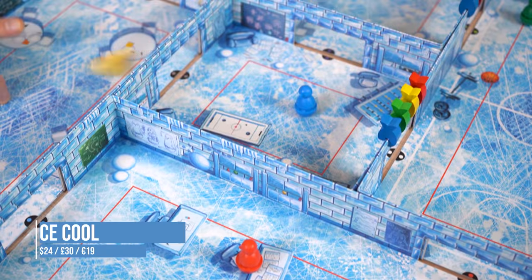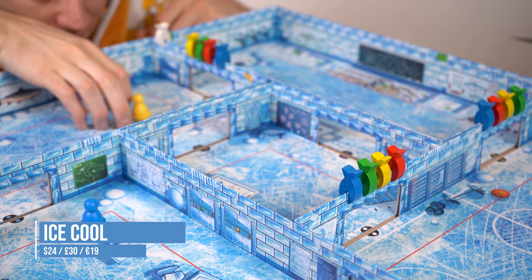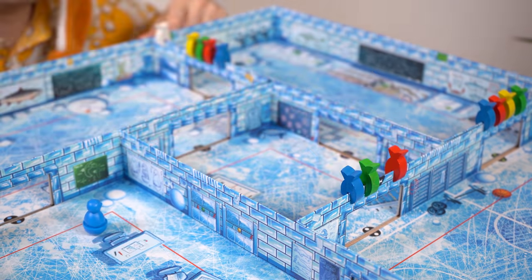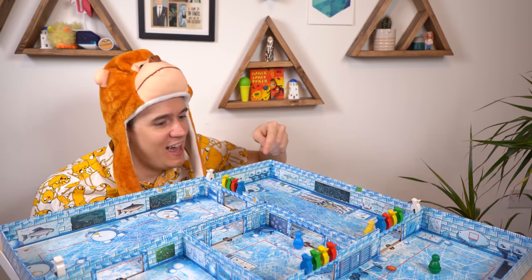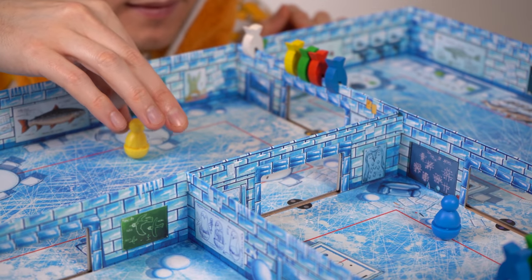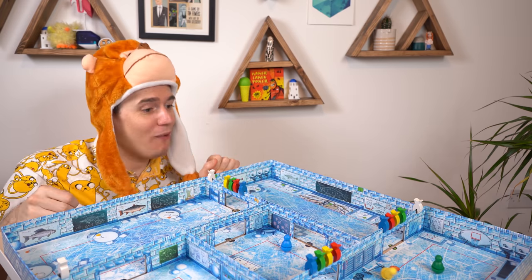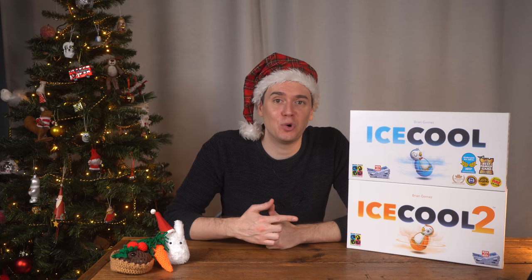In Ice Cool you're flicking your penguins through this maze of classrooms, trying to collect points and run away from the penguin that's chasing you. It feels great when you accidentally pull off a really good shot. The penguins are really fun to flick — they can bend around corners and if you get really good you can make them jump. If you already have Ice Cool, you can double your ice rink with Ice Cool 2.